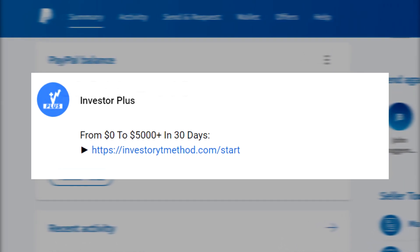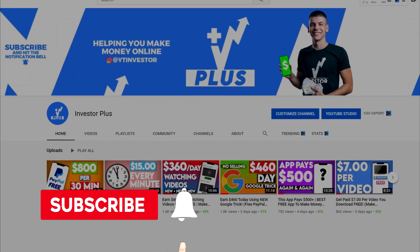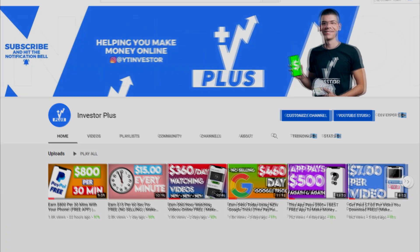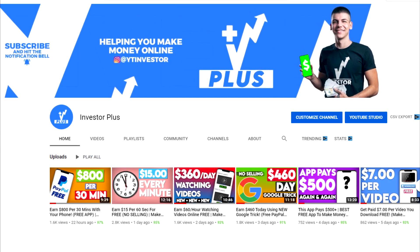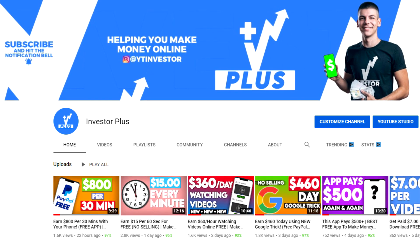One more thing before we start this YouTube tutorial — don't forget to subscribe and hit the bell icon because I'm posting loads of make money online videos. If you subscribe, I will notify you whenever I have a new and fresh strategy to make money online, so you could be one of the first to use it.